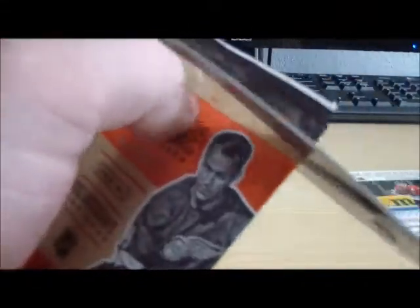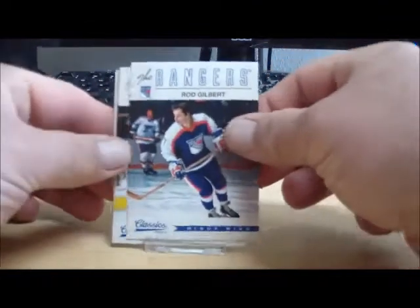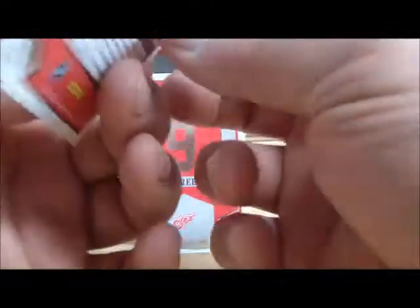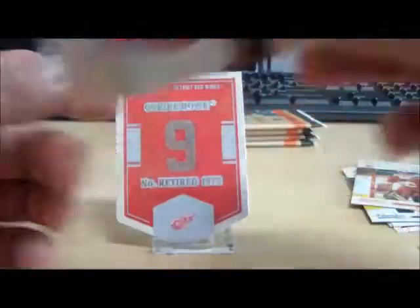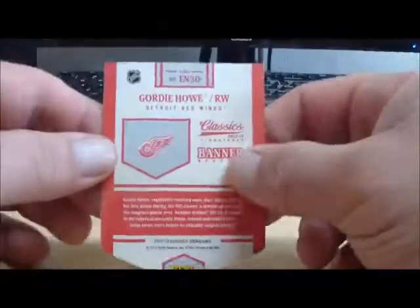Pack number two: our autograph is Daryl Sutter for the Chicago Blackhawks. And a Gordie Howe retired banner for the Detroit Red Wings.